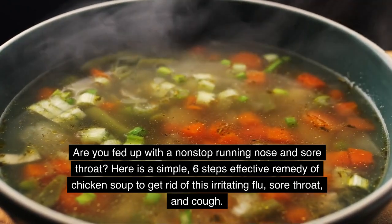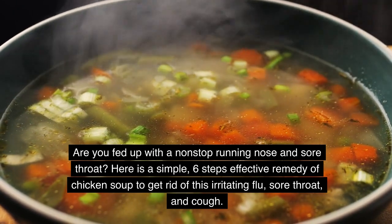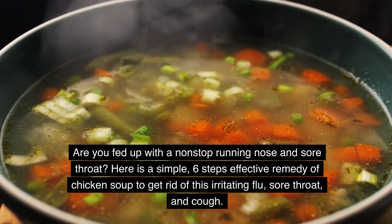Are you fed up with a non-stop running nose and sore throat? Here is a simple six-step effective remedy of chicken soup to get rid of this irritating flu, sore throat and cough.